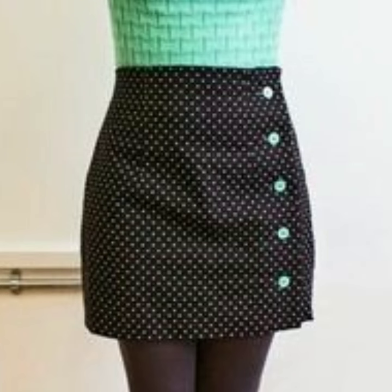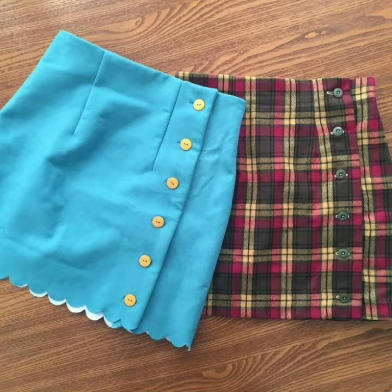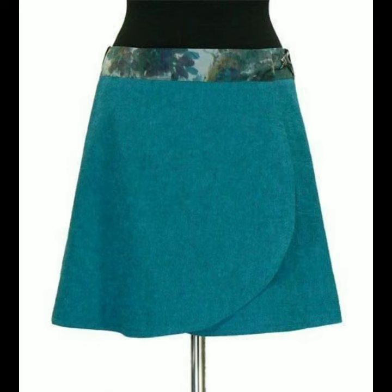For more designs, just watch this video till the end. Many beautiful, gorgeous, and stunning designs you will find in this video, and I hope that you will love these designs and love to have such designs in your wardrobe.